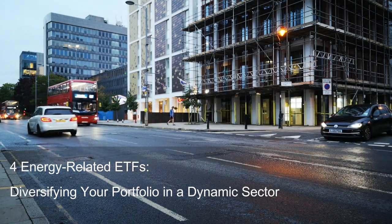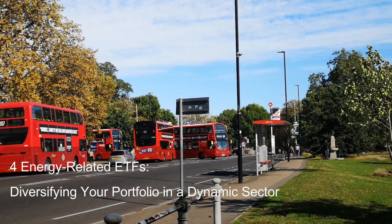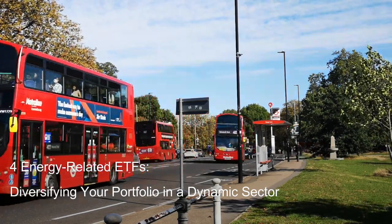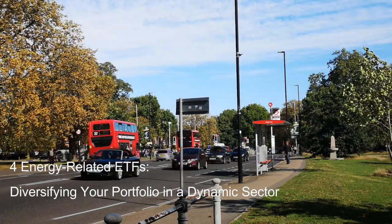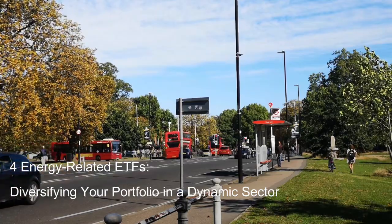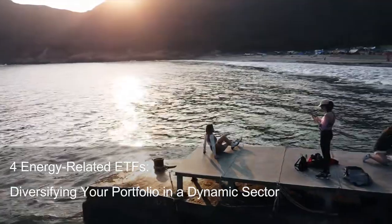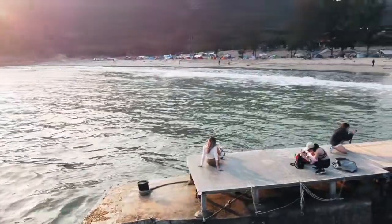Pros: First, high growth potential due to the secular trend towards clean energy adoption. Second, diversification across various clean energy subsectors, mitigating individual company risk. Third, potentially less susceptible to short-term oil price fluctuations. Cons: First, higher expense ratio of 0.68% compared to VDE and XES. Second, higher volatility due to its exposure to emerging and disruptive technologies. Third, potentially susceptible to government policies and incentives impacting clean energy adoption.